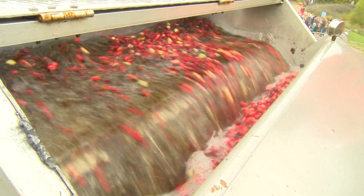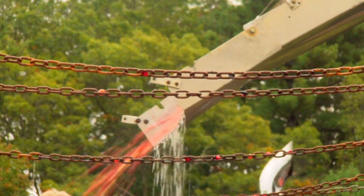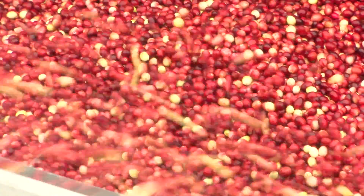The cranberries are sorted and washed using a machine, then are sent to market. All of these berries will become processed products — juices, Craisins, dried cranberries, sauce, and things like that.